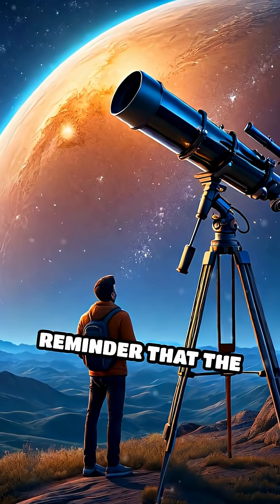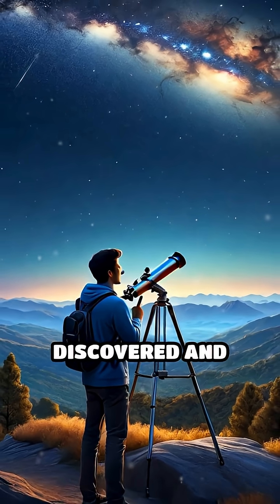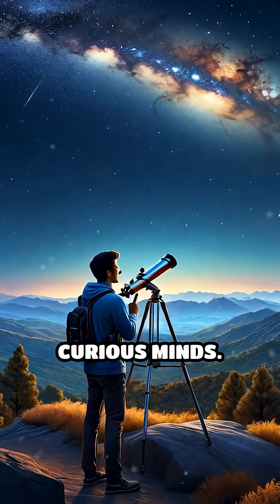It's a spectacular reminder that the universe has its own natural telescopes, waiting to be discovered and explored by curious minds.